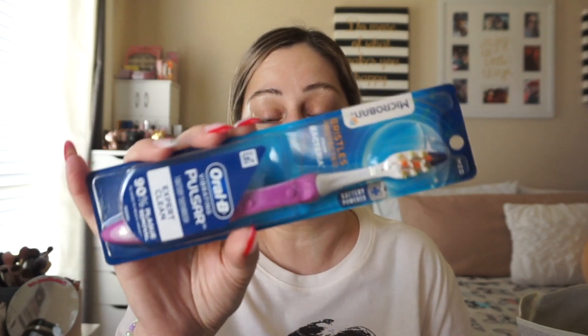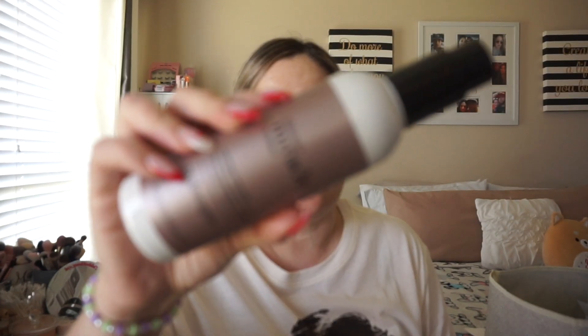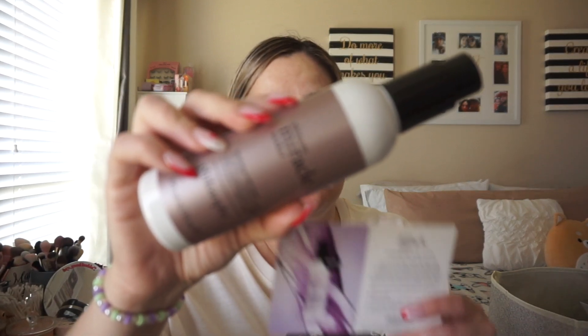This is from Philosophy — the Ultimate Miracle Worker Resurfacing Body Serum with peptides and encapsulated retinol. I already tried this — I couldn't wait! It feels really, really nice. It's not greasy or sticky, it dries down very nicely, and when I woke up in the morning my body felt so good and hydrated. It's just a great extra step for your body.